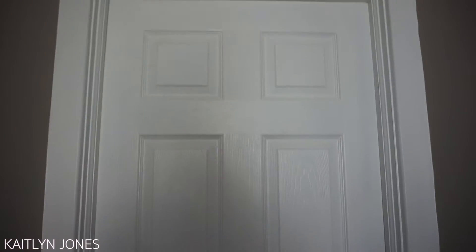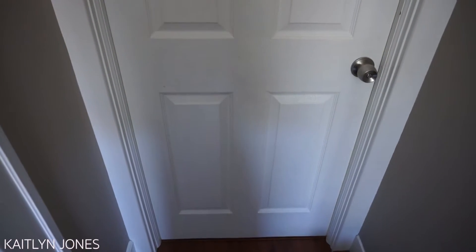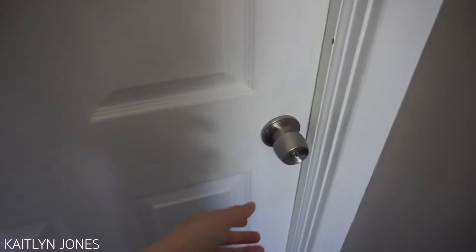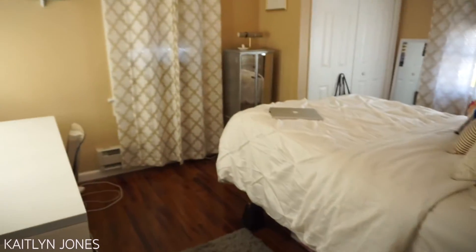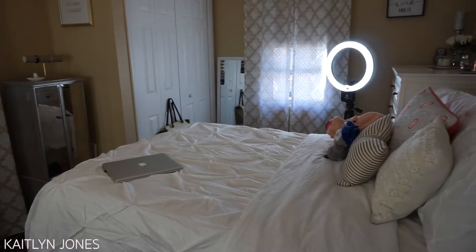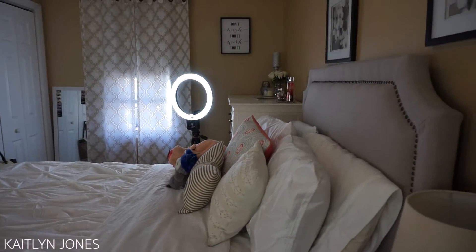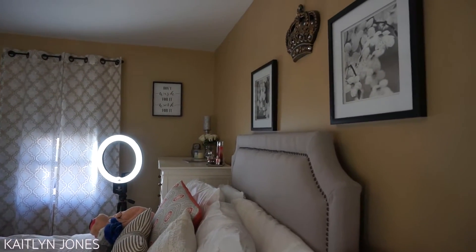Hello guys and welcome to my room tour. Here is what you see before you enter my room — of course it is my door. This is what you see when you walk into my room — just an overview of everything. It's not a huge room, and I also film in here, so you could probably tell how cramped it is. I actually film in that space right there where my ring light is.